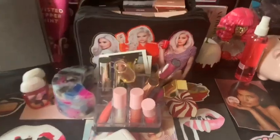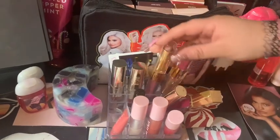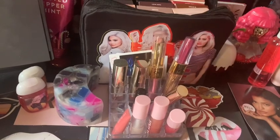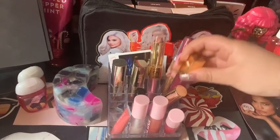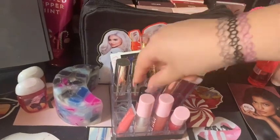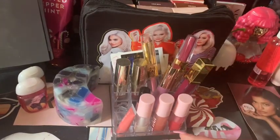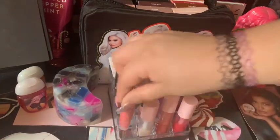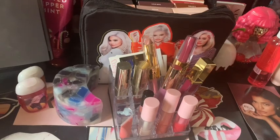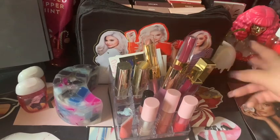Right here is my drugstore slash Kylie Cosmetics lipsticks. I've got some Kylie, Milani. I'm not too sure what this one is, but it looks really good. I've got some Ipsy, Just Cosmetics, and Kylie High Glosses. This lip gloss I got with one of the makeup wipes — I think the vanilla sugar one. And right here is my Cherry Bomb by AKW.